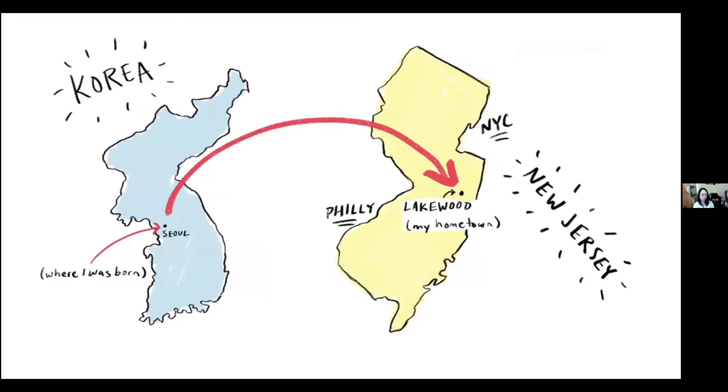I was born in Korea in the capital, Seoul, and came to the US when I was only three months old. I grew up in a town called Lakewood in New Jersey — right in between New York and Philadelphia — which is great because we got to visit both places growing up. I was near the Jersey Shore, which was nice. I actually worked there as a kid. I wasn't that into the beaches when I was little — the sand was hot and I didn't like the water — but now I appreciate it more.